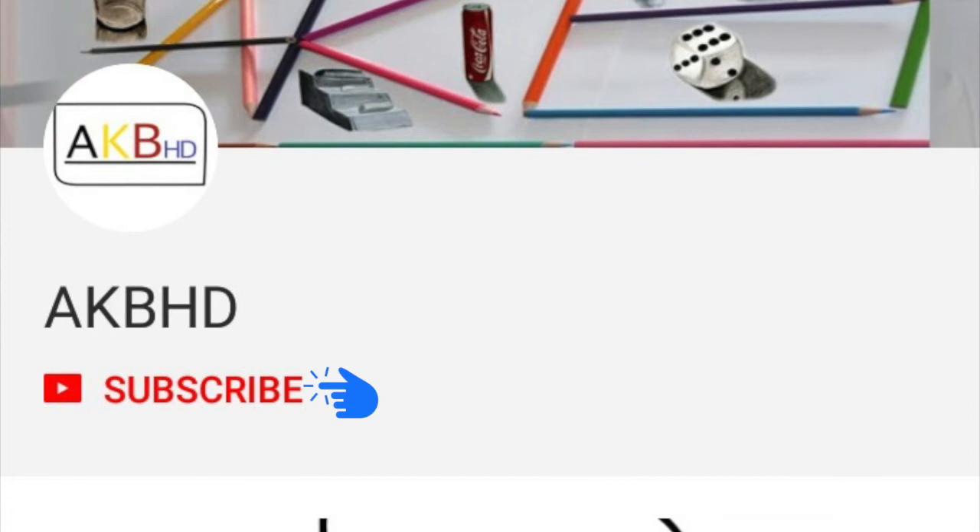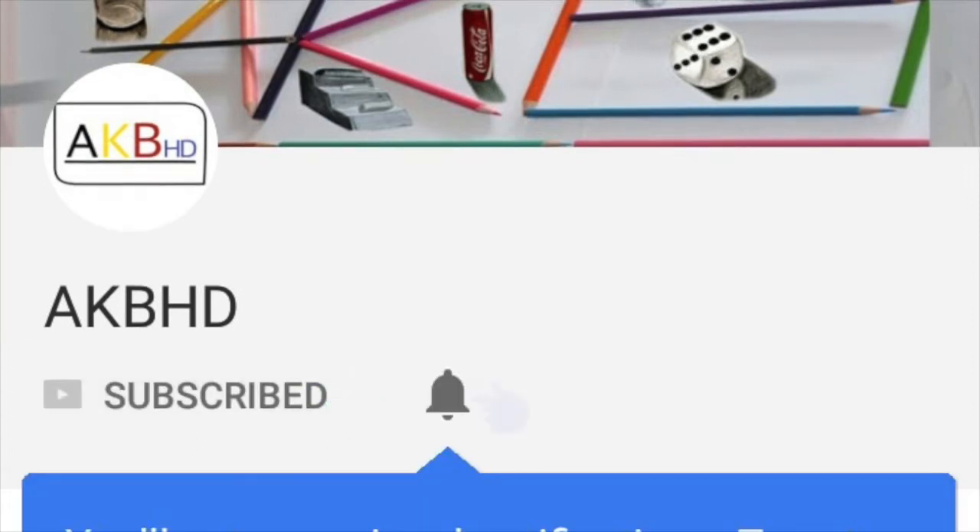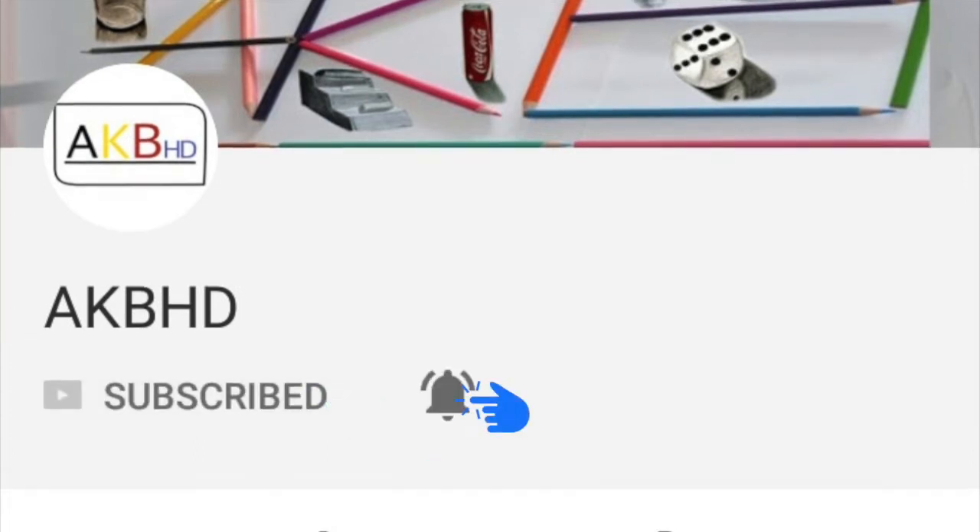But before we begin, make sure you hit that subscribe button and stay subscribed. Also hit the bell icon to stay updated with all the amazing video updates on my channel.